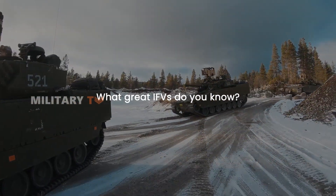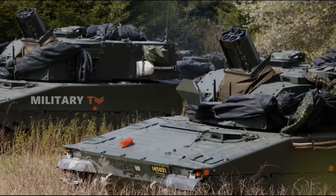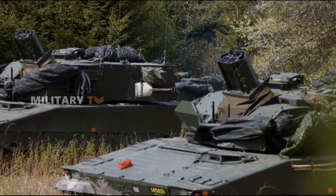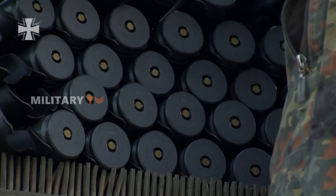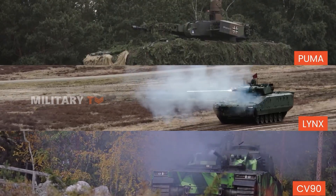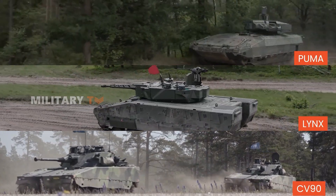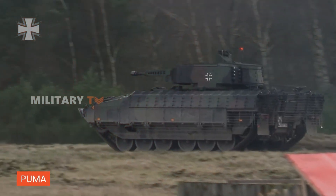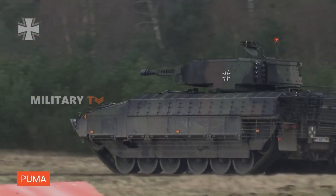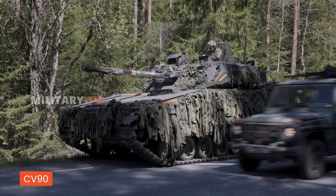What great IFVs do you know? Evolving from light tanks into multifunctional platforms equipped with modern armaments, IFVs have become crucial on the battlefield. Among the many options available, the Puma, Lynx, and CV-90 are often cited as the best in their class. However, which of these can truly be considered the worthy successor to legendary armored vehicles? Let's explore further.